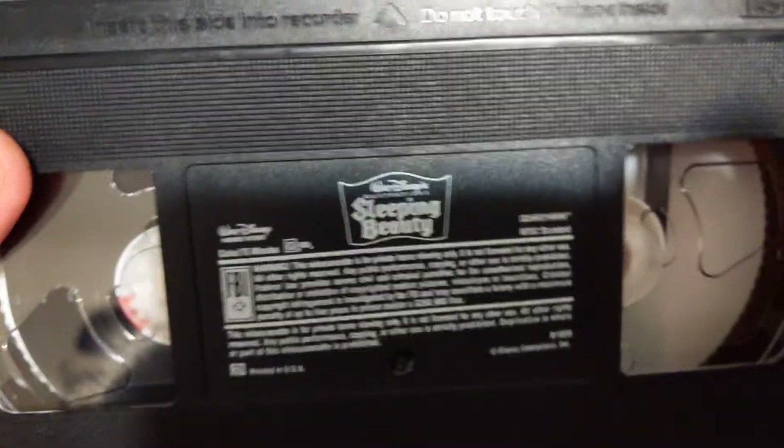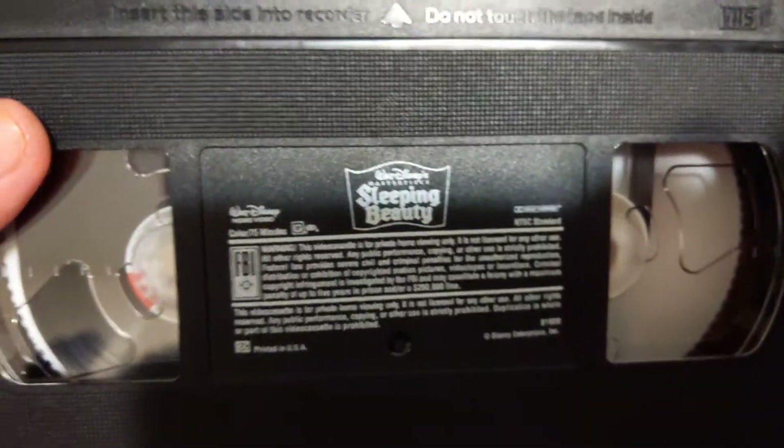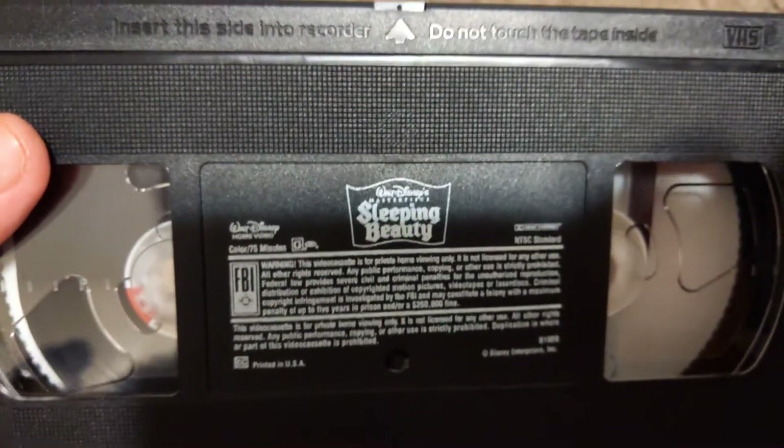This is a 1997 VHS — the Store Living Edition Sleeping Beauty. This has a trailer for the 1980 VHS or the Special Edition. Print date: June 10, 1997.